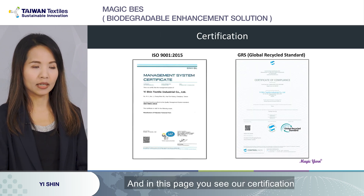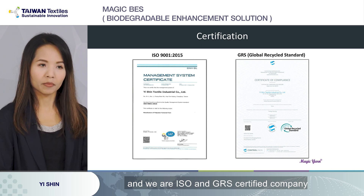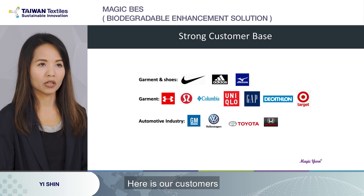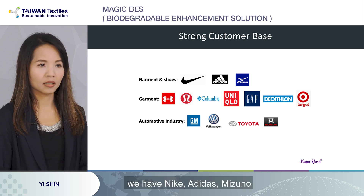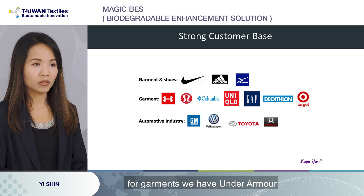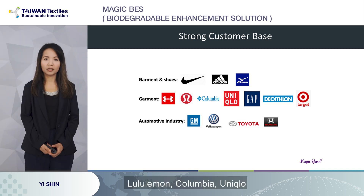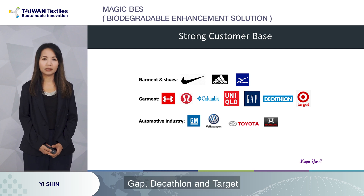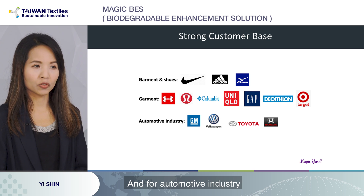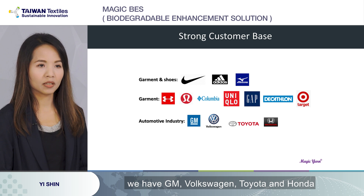In this page, you'll see our certifications — we are an ISO and GRS certified company. Here are our customers. In garments and shoes, we have Nike, Adidas, and Maison. In garments, we have Under Armour, Lululemon, Columbia, Uniqlo, Gap, Decathlon, and Target. And for the automotive industry, we have GM, Volkswagen, Toyota, and Honda.